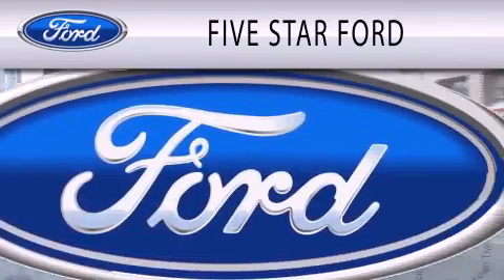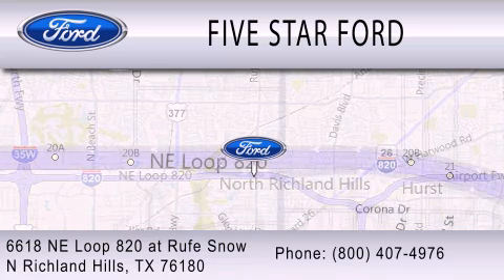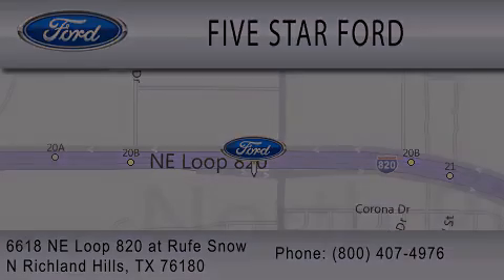We're located at 6618 NE Loop 820 at Rufe Snow in North Richland Hills. Thank you.